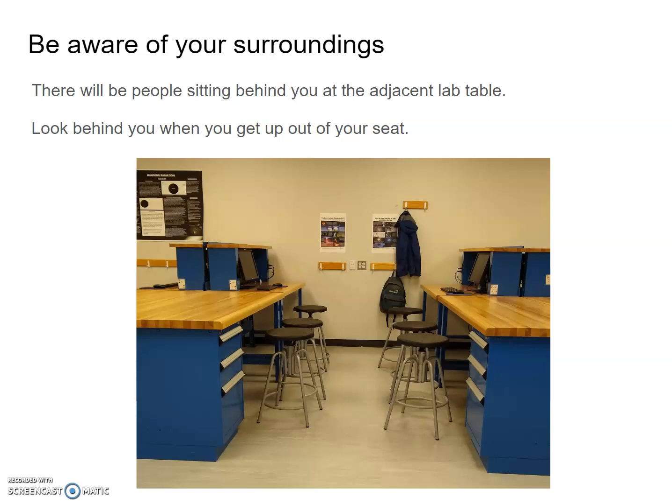We ask that you be aware of your surroundings. Some of the tables are constrained with people behind you, so take a look around whenever you have to get up and out of your seat, or if you have to push back, just so you don't bump into someone else.